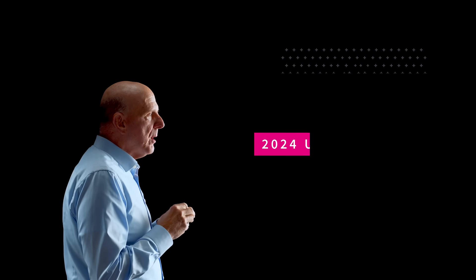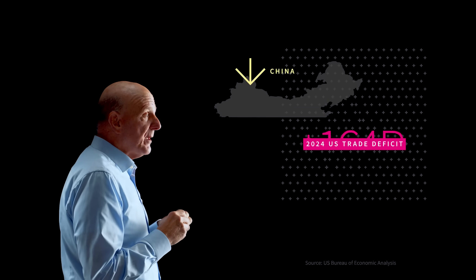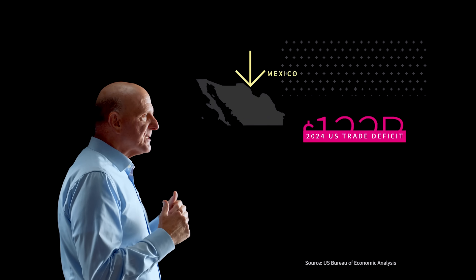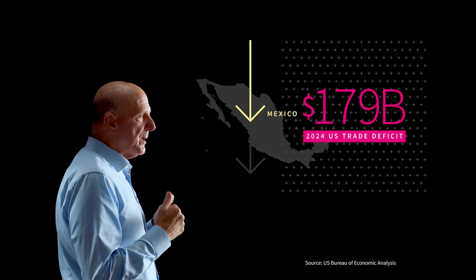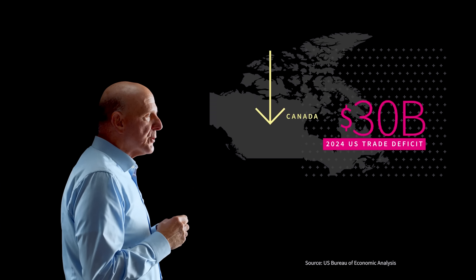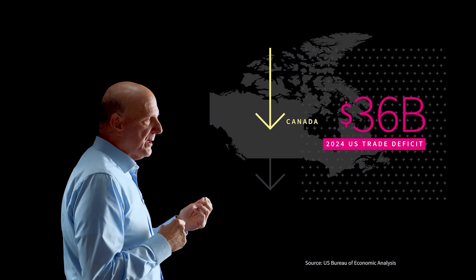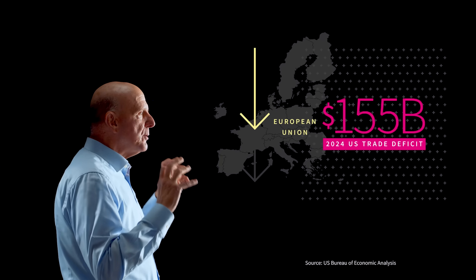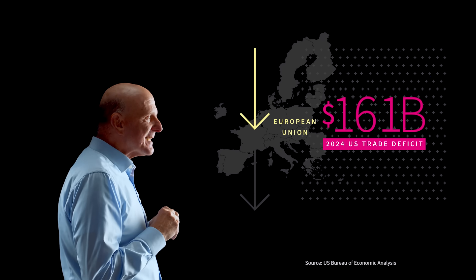In 2024, America's largest trade deficit was with China at $263 billion, followed by Mexico at $179 billion. With Canada, our trade deficit was $36 billion, and our trade deficit with the entire European Union was $161 billion.